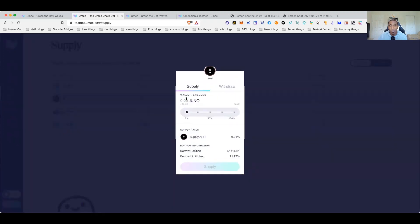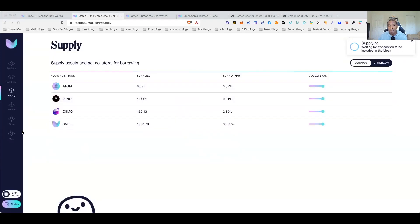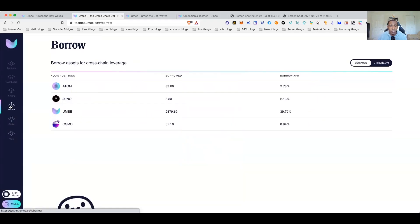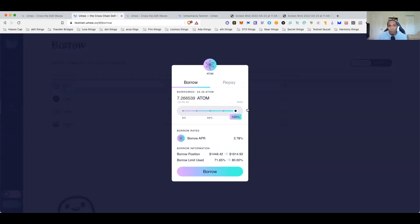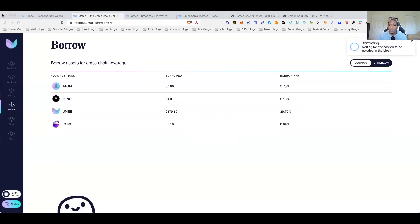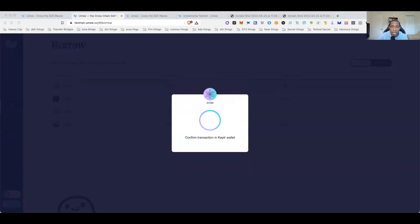I've got a little more JUNO — let's supply the max. Supply max, approve transaction. The Keplr wallet does that spinning thing again — just exit out, the transaction should have been accepted. Let's borrow some ATOM. I can borrow a max of 7, so I'll borrow 5. Wait for it to be included in the block... transaction failed — out of gas. That's the exact issue I was talking about.